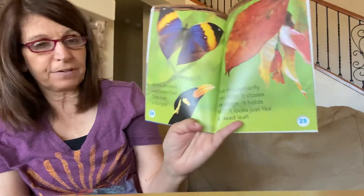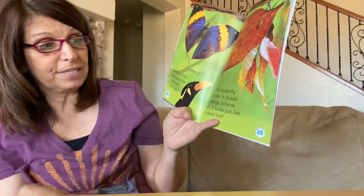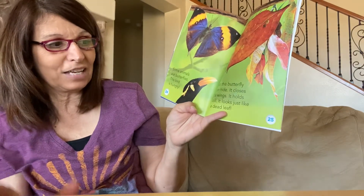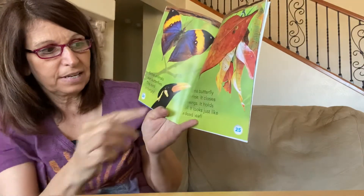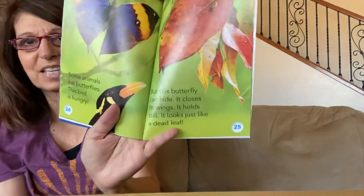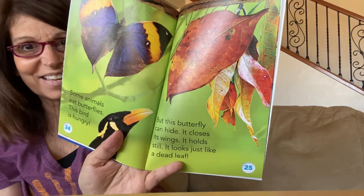Some animals eat butterflies. This bird is hungry, but this butterfly is tricky — it can hide. It closes its wings and holds still, and it looks just like a dead leaf. Can you see a butterfly anywhere? I can't.